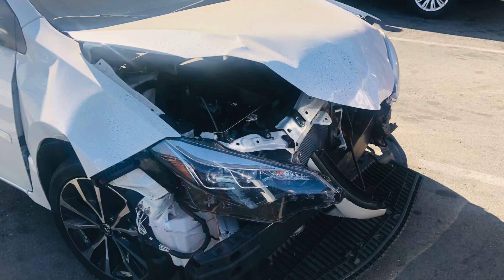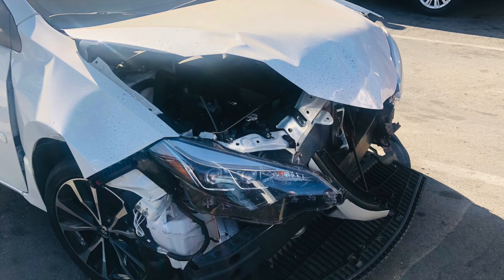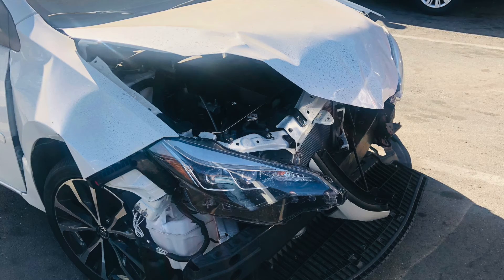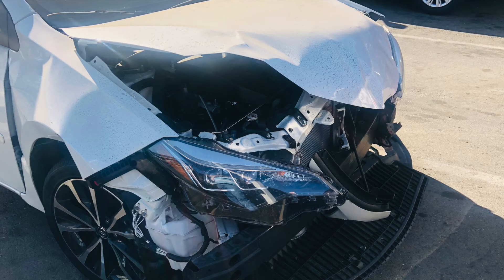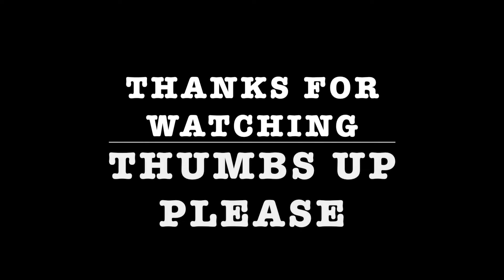I don't recommend buying any salvage vehicle, and I don't recommend rebuilt titles either. Hopefully this video helps you out and shows you the safety technology for Toyota — the Sienna and the Corolla are pretty good. Hopefully you like this video, thumbs up, see you next time, bye.